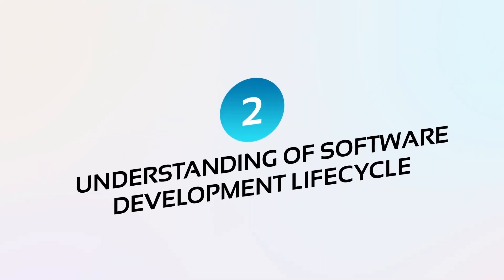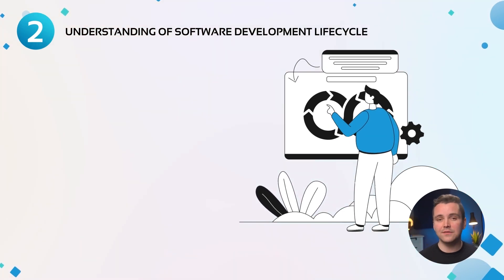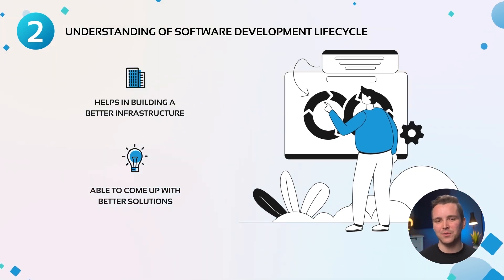Number two: understanding the software development life cycle. DevOps is all about producing quality software at a fast rate. Knowing the software development life cycle can help you in building a better infrastructure. You are able to come up with better solutions and make it easier for developers.